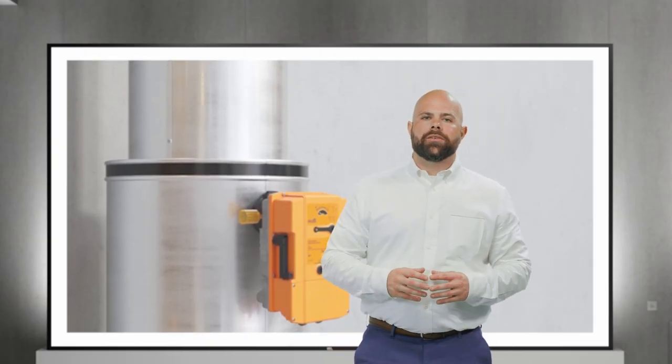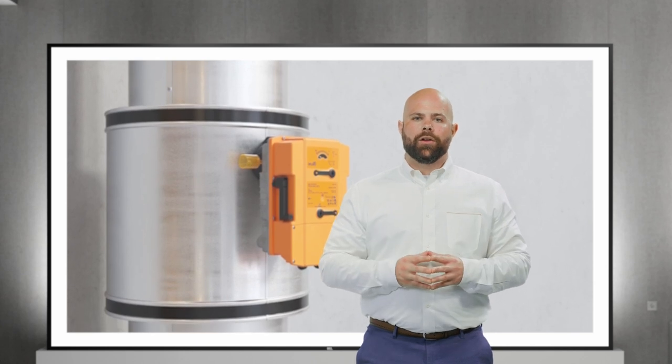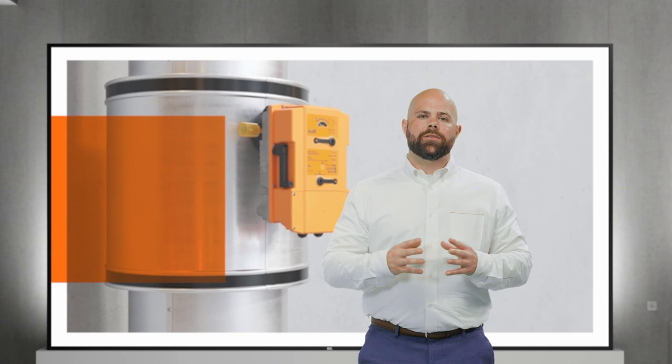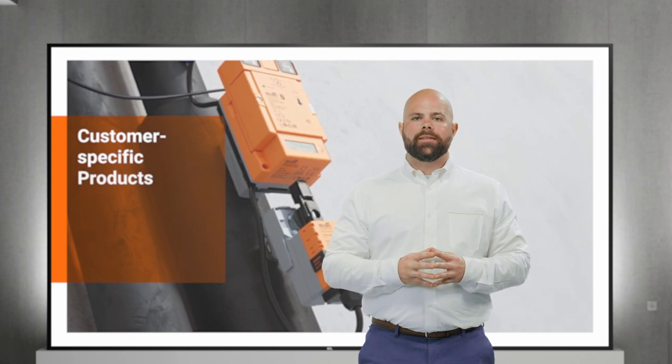When it comes to retrofits and replacements, outliers do exist — whether it's a unique situation such as a tenant fit-out gone awry, or even a wall misplaced. In these situations, we've got something for you as well. We call them customer-specific products. Let's see how they work.